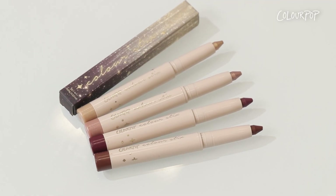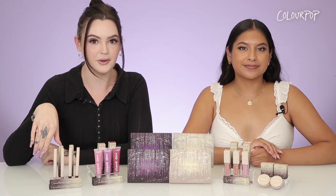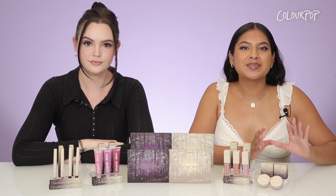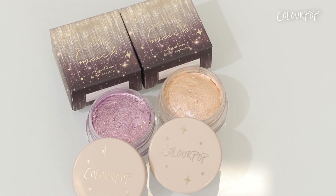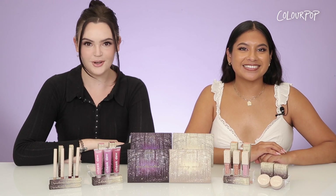It also features four of our color sticks in this collection. This formula is super versatile and can be used in so many different ways. Last but not least are two of our fan favorite Jelly Mud Shadows. These are a highly pigmented formula and they will be exclusive to Ulta Beauty stores and Ulta.com. So let's get swatching!